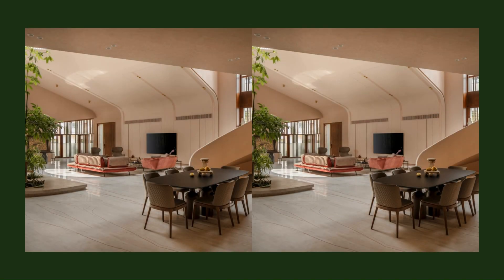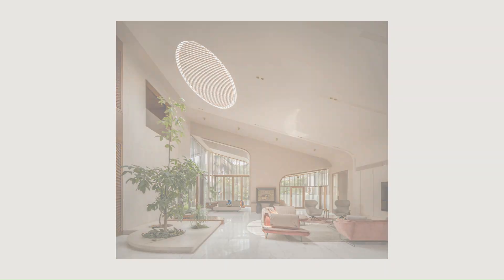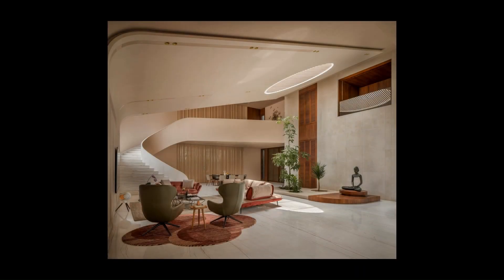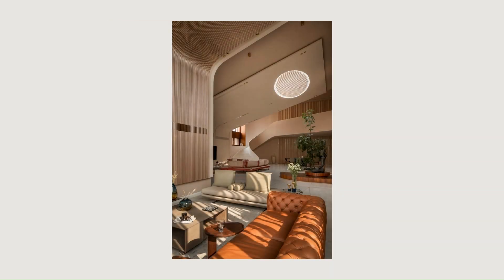We conceptualized the home as a series of volumes coalesced together. To achieve this fluidity in the space, we looked at an animated section that varies along the length of the home. The varying roof profiles of the house create a play of volumes and spaces in the interior, making it a sensory experience.